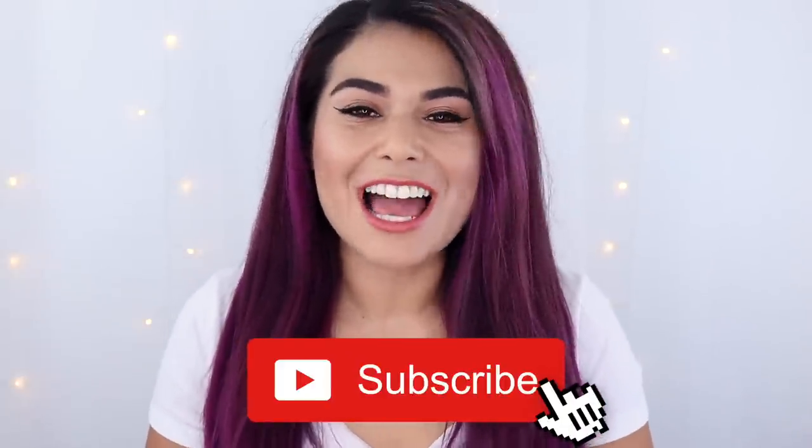Hey everyone, it's Miranda. Welcome back to my channel. If you're new here, then hey for the first time — why don't you subscribe and become the newest member of the Slashed Squad?